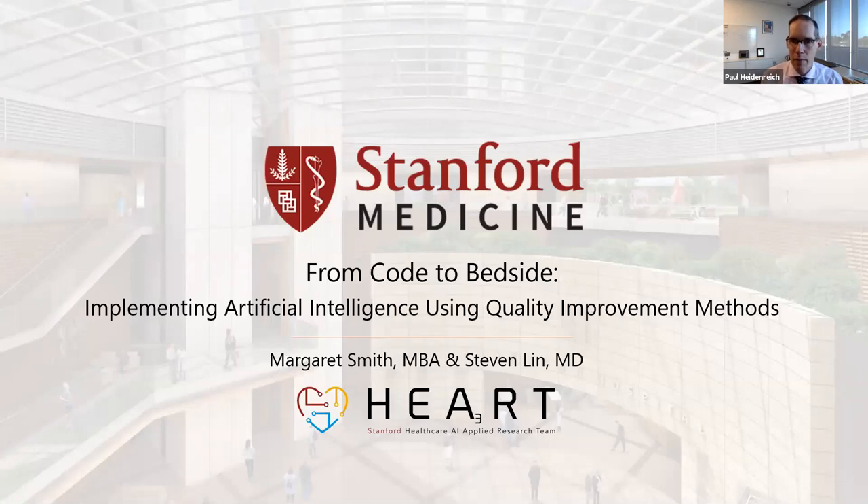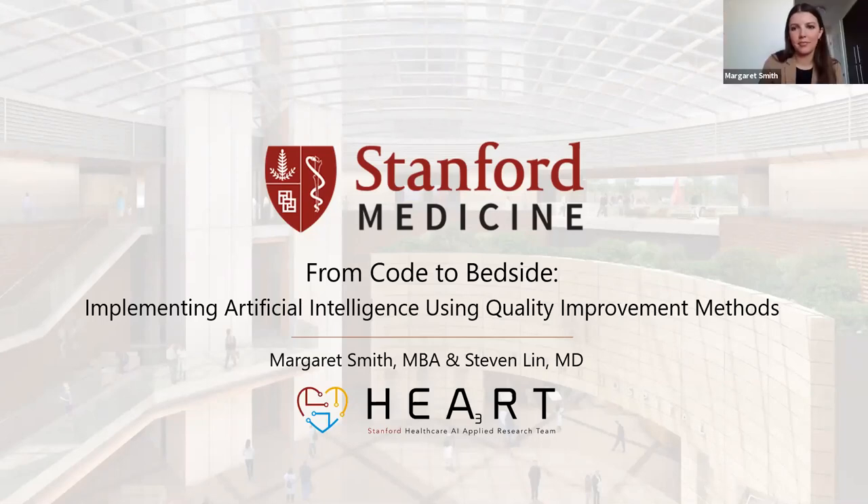Today we have Margaret Smith and Stephen Lynn from the Stanford Healthcare AI Applied Research Team. They'll be speaking on 'From Code to Bedside: Implementing Artificial Intelligence Using Quality Improvement Methods.'